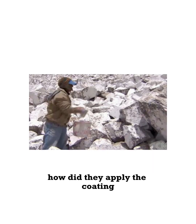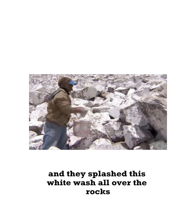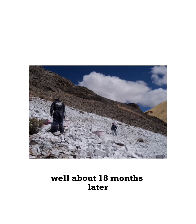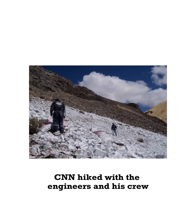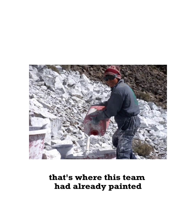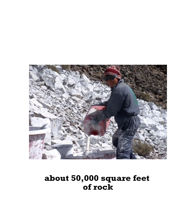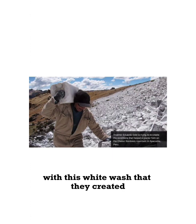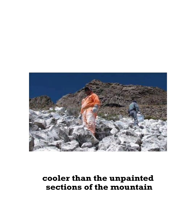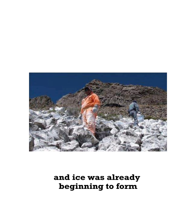Our next question: how did they apply the coating? Well, the workers used pails and jugs, and they splashed this whitewash all over the rocks. About 18 months later, CNN hiked with the engineers and his crew to roughly 16,400 feet above sea level. That's where this team had already painted about 50,000 square feet of rock with this whitewash that they created. Remarkably, the temperature was about 30 degrees Fahrenheit cooler than the unpainted sections of the mountain, and ice was already beginning to form.